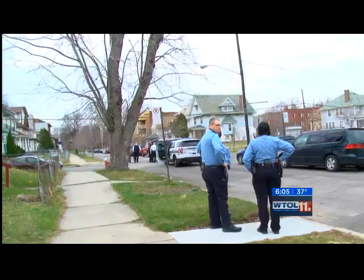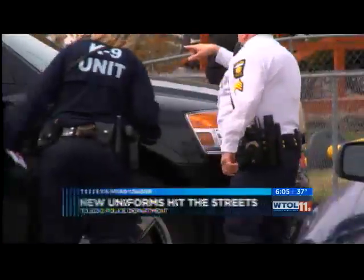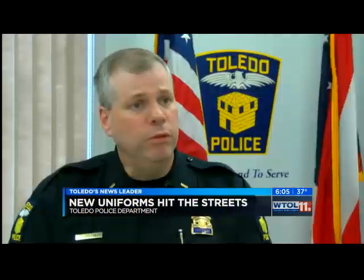The light blue shirt, white shirts for command staff, and different looks for the gang unit, canine unit, and SWAT team are out. And these new navy blue uniforms are in. Everybody's going to be in the same navy blue uniform. The chief likes that — it brings some uniformity to the department. I think this makes us look a little sharper, and we're looking forward to the change.